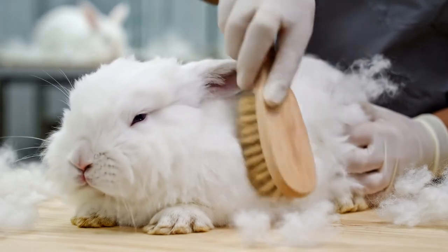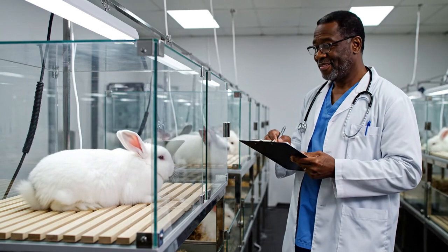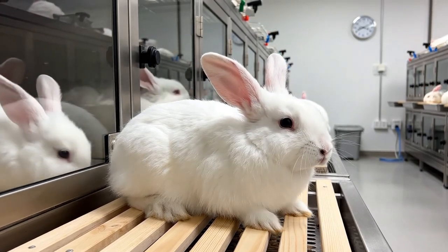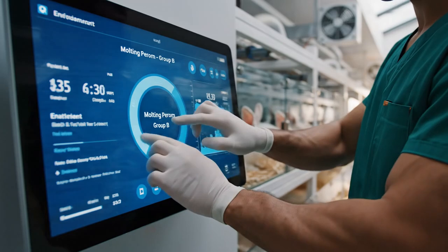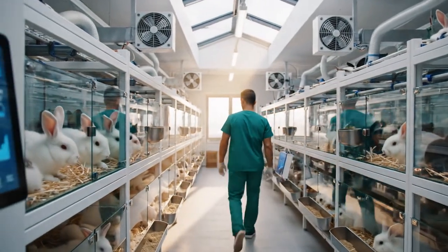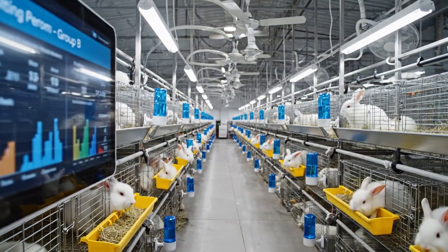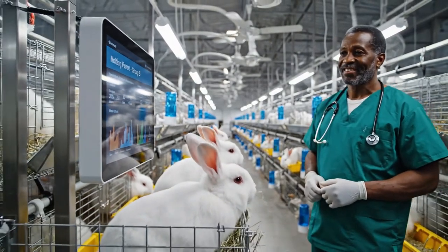Here at the facility, we ensure every rabbit receives the highest standard of care, from daily grooming to health monitoring. Maintaining optimal conditions is crucial for the Angora's welfare. We track metrics like molting per unit to ensure the health of Group B.